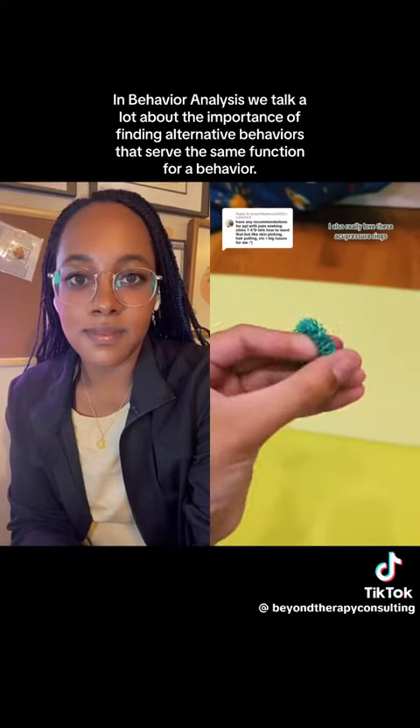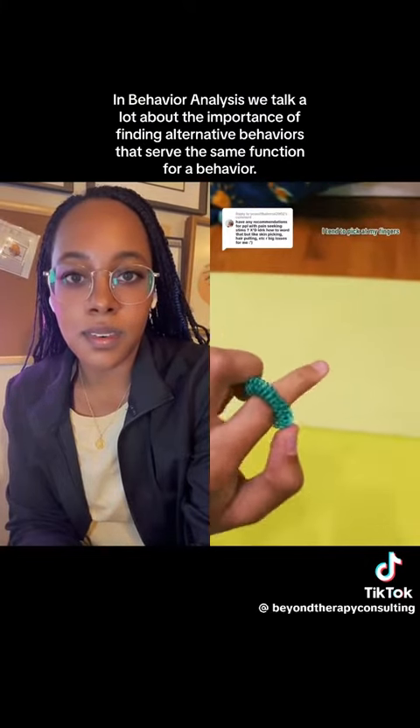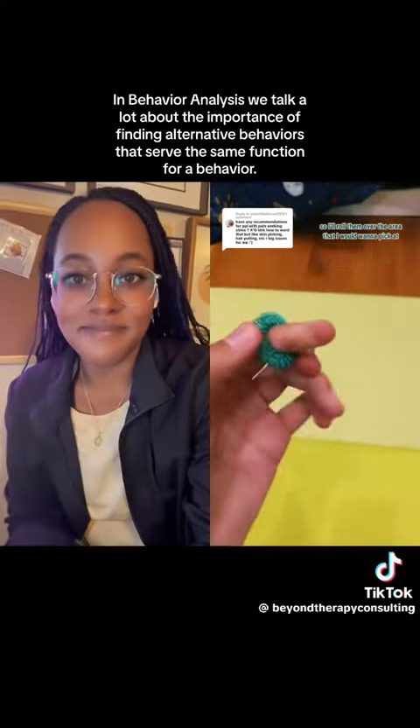I also really love these acupressure rings. I tend to pick at my fingers, so I'll roll them over the area that I would want to pick at.